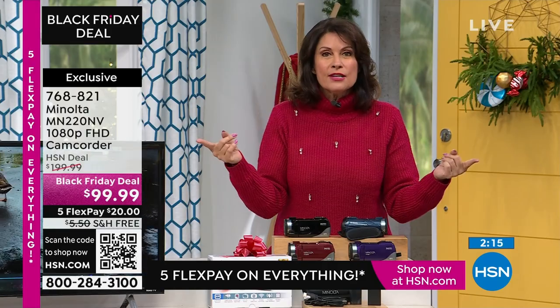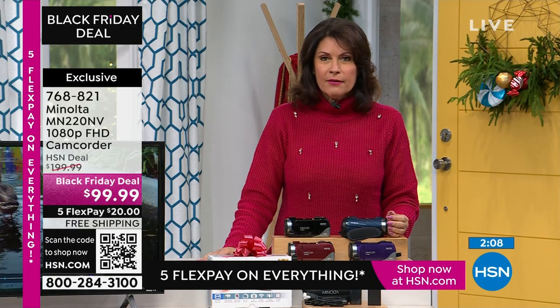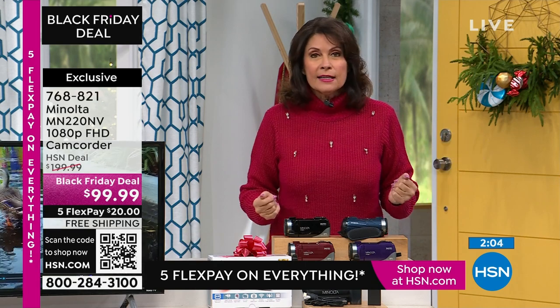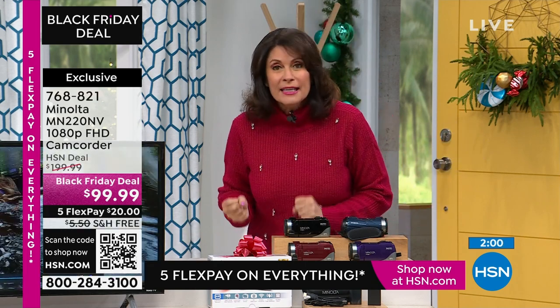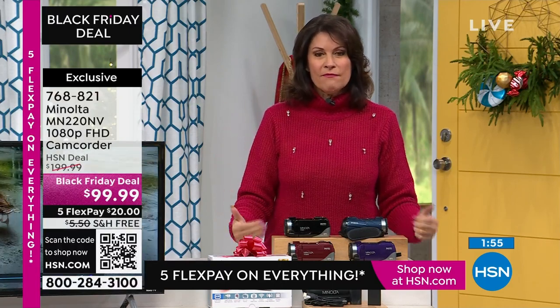If for any reason you want to return it, absolutely take advantage of this. And if you're thinking maybe you'll get a better Black Friday deal — you have till the end of January. You can check the Black Friday deals, the after-Christmas deals, the end-of-year sales. If you find a better deal, you can return this for a full refund.